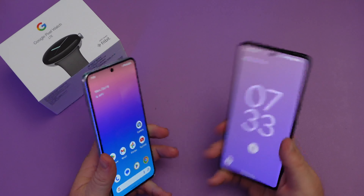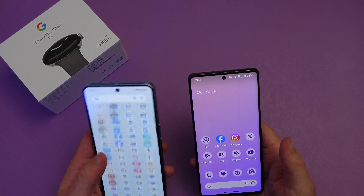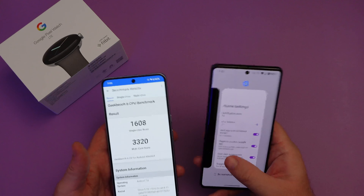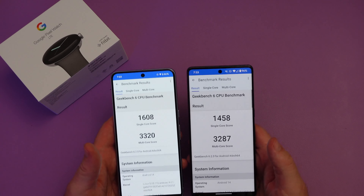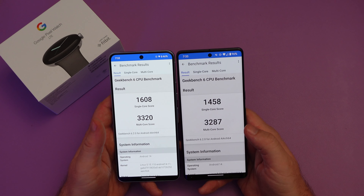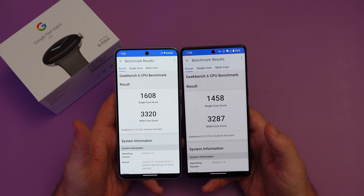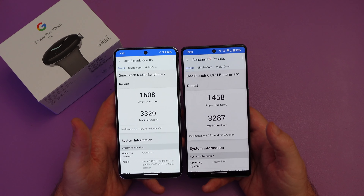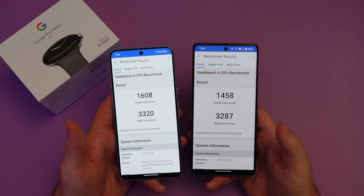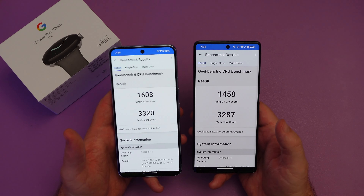Next, let's get into performance. The Pixel 8 Pro has the Tensor G3 and the Pixel 7 Pro has the Tensor G2. I've done some Geekbench scores — the difference isn't that big: single-core 1608 versus 1458, and multi-core 3320 versus 3287. Some in-depth testing shows the difference in frames per second in games is maybe only four frames per second more on the Pixel 8 Pro, so it doesn't make much difference in day-to-day operation.